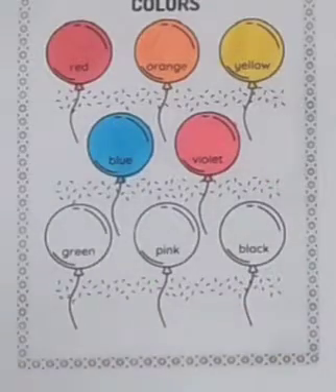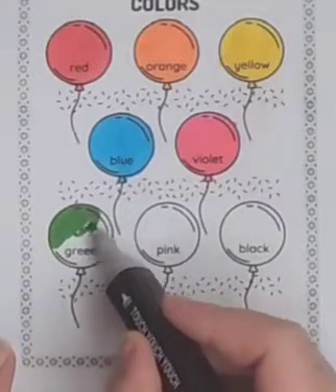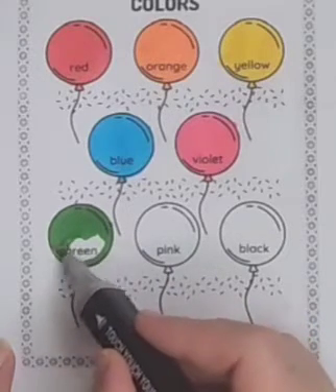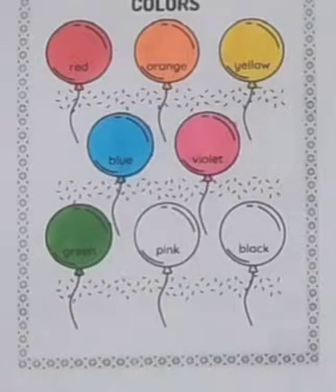Green color. Green colored balloon. Skip to my Lou, my darling.